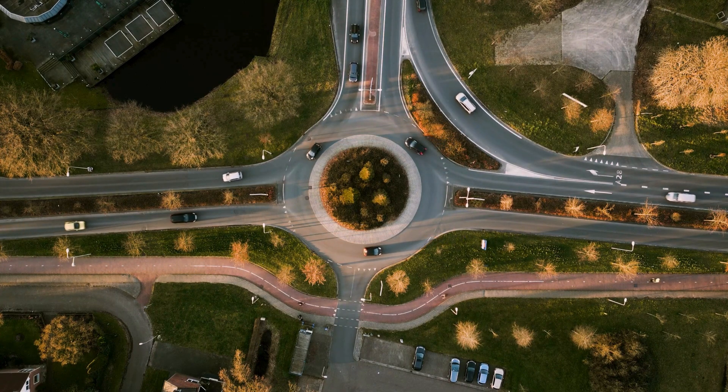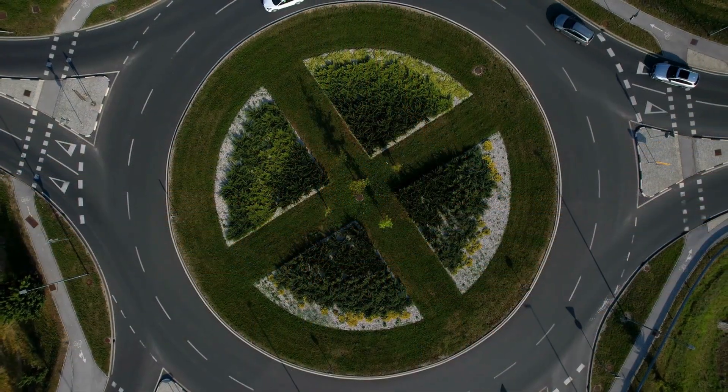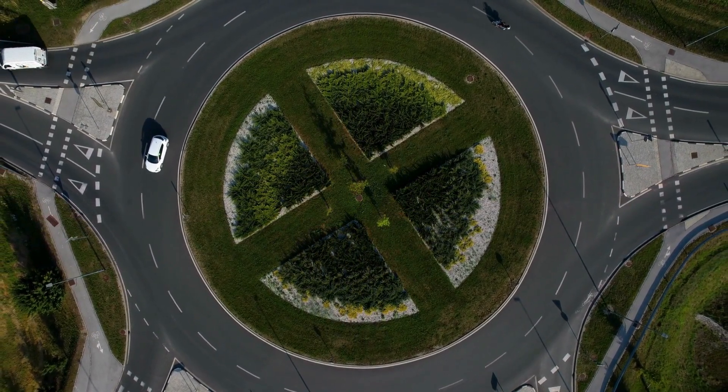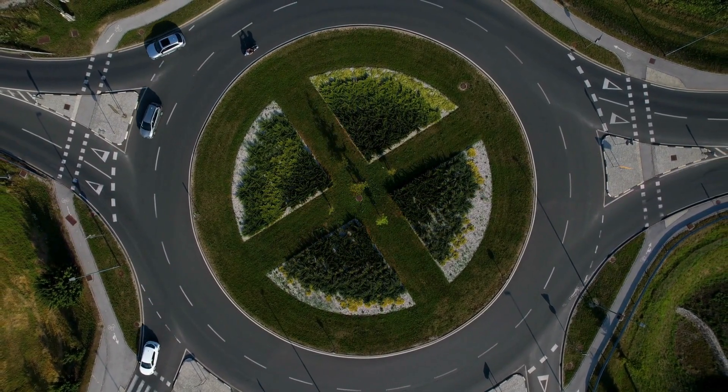The design of roundabouts promotes a continuous flow of traffic, minimizing the need for vehicles to stop completely, which reduces idle time and fuel consumption. This results in improved fuel efficiency and reduced greenhouse gas emissions compared to stop-and-go traffic patterns.